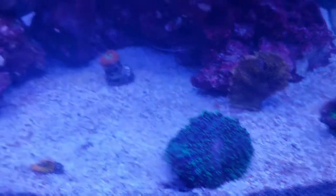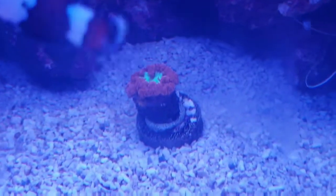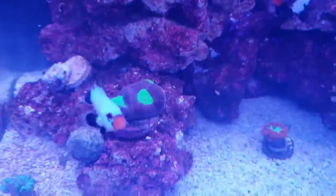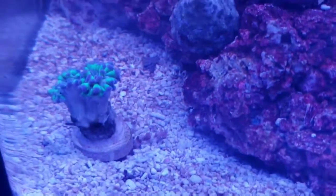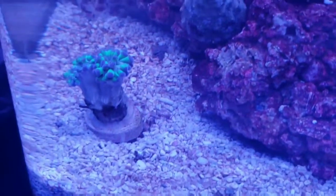Here's our green mushroom, our cherry blastomussa, our dragon soul, and our white Wyoming trying to get in the picture.